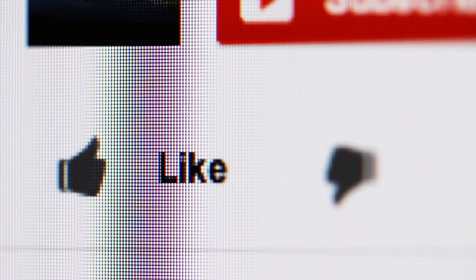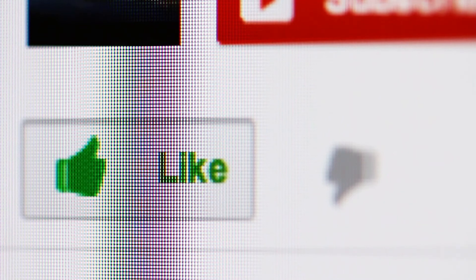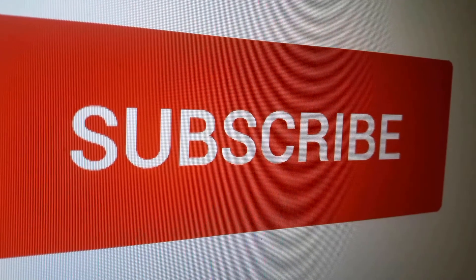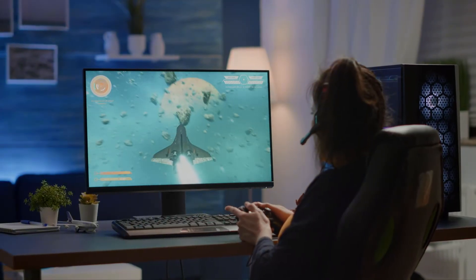If you found a particular gaming monitor model interesting, click the link in the description box to see more. That's all for this video — hope you liked it. If you did, please go ahead and give it a like, and to stay updated on all the latest in home and kitchen products, remember to click the subscribe button. Also take a look at these other videos.